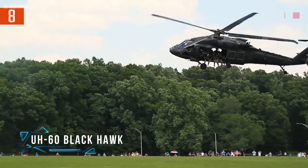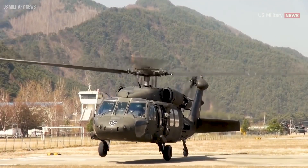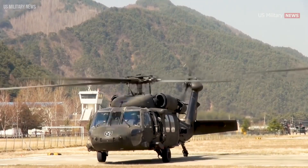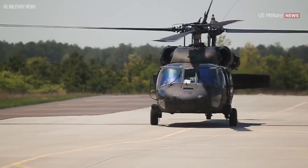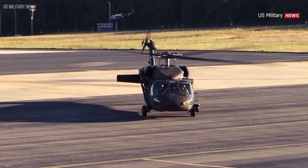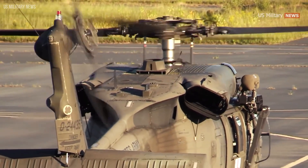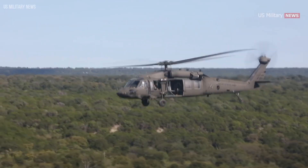Strap in and feel the power of the Sikorsky UH-60 Black Hawk, the workhorse of the skies. Renowned for its ruggedness and versatility, the Black Hawk has been a stalwart in military operations around the globe since its introduction in the 1970s. This helicopter isn't just about getting the job done — it's about getting it done in any condition.